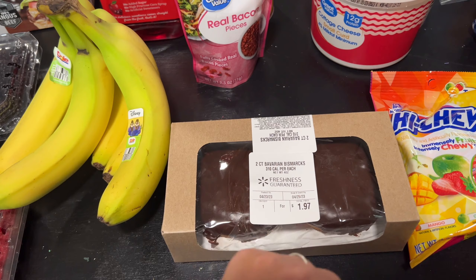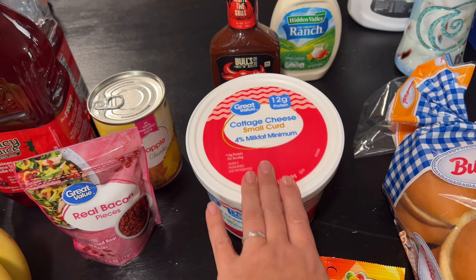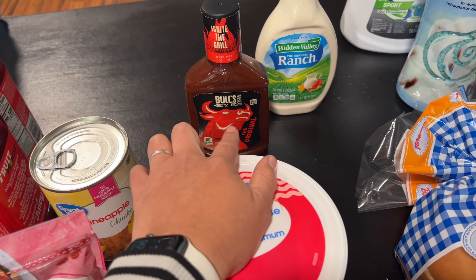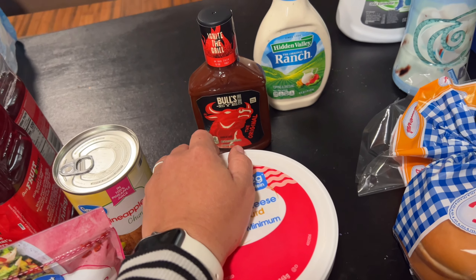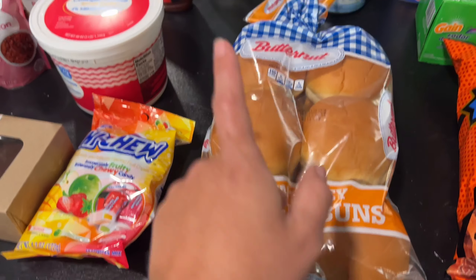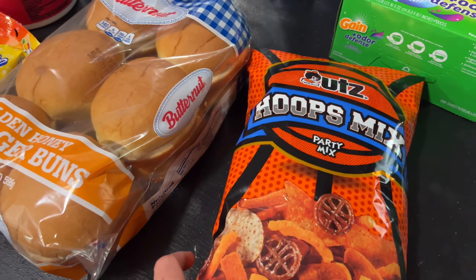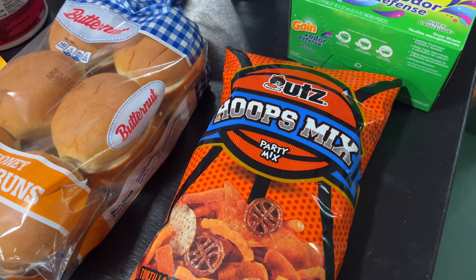We needed some pineapple chunks for the kebabs. Got some custard-filled donuts for John and Nolan, and Lily picked out some Hi-Chew candies. Got the cottage cheese for the meal I've been wanting — I also give it to Clovis sometimes as a treat. Grabbed some Bullseye barbecue sauce for the barbecue chicken, some ranch since we're almost out, hamburger buns for grilling, and then I got these pretzels because I thought they were cute — and we'll eat them.